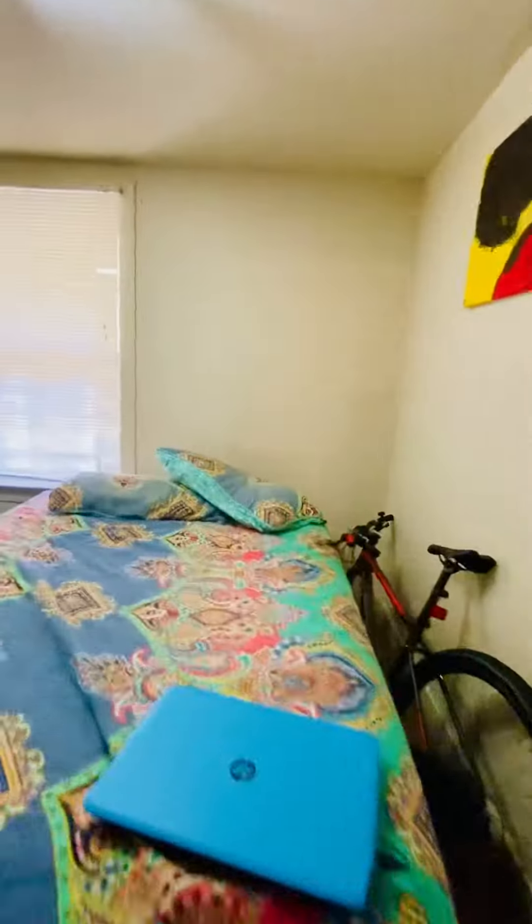This is one bedroom. And you have a large closet there.